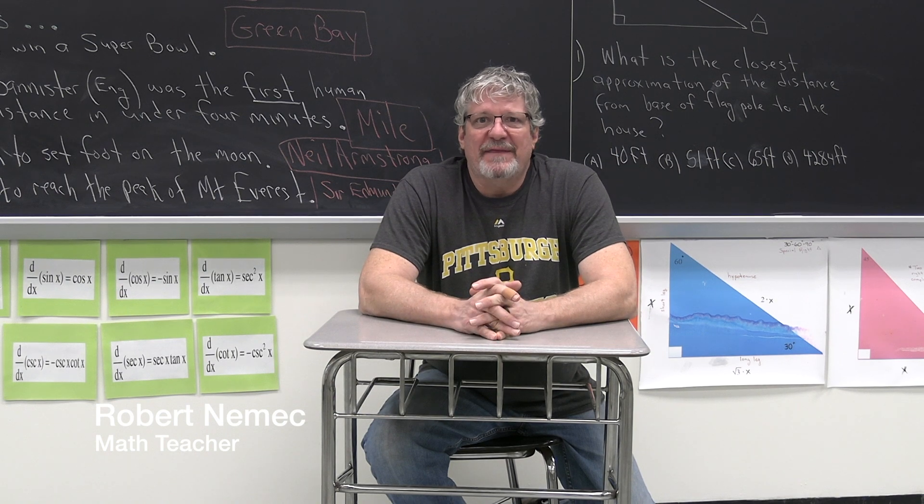Good morning, I'm Mr. Devick, high school math teacher. Hi, I'm Valerie Weibel. I'm the art teacher here at Manesson High School and Middle School. I've been a teacher in the district for 32 years.